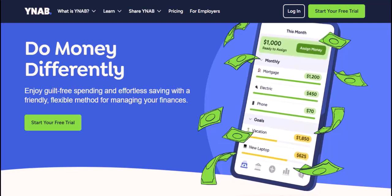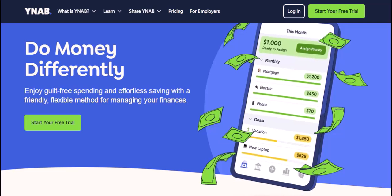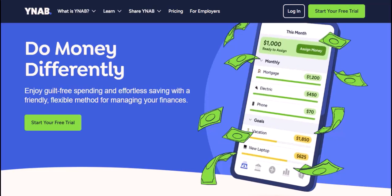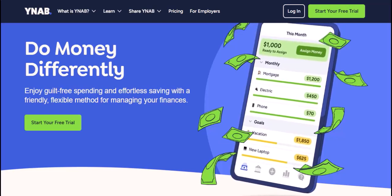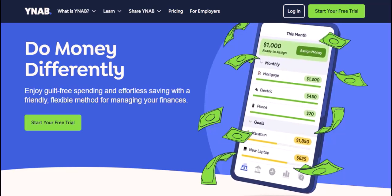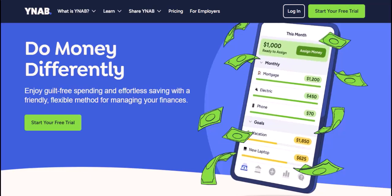Relax, breathe. This isn't a glitch in the YNAB matrix, although that would be a pretty cool glitch. There's a perfectly normal explanation for the lag, and understanding it can actually help you manage your money even better. So grab a cup of your favorite budgeting beverage and let's dive into the world of YNAB transactions and why they take a little while to appear.